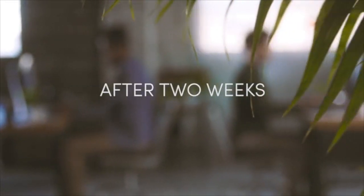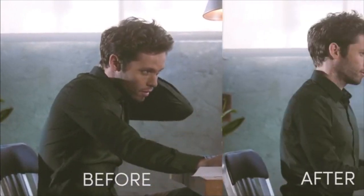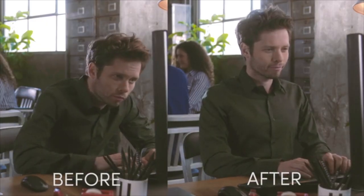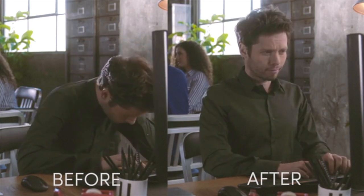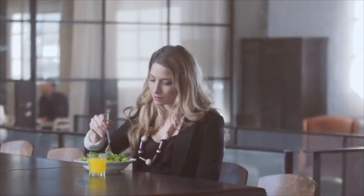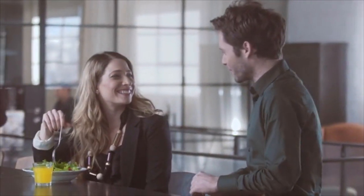To conclude our research, we returned to the office two weeks later. The results were astonishing. After two weeks, being upright became second nature. Here is one sloucher from two weeks ago, and here he is now. See how much more confident and better looking he appears. Notice also how he doesn't suffer from back pains. It seems the male ex-sloucher finally feels confident enough to approach the female ex-sloucher.